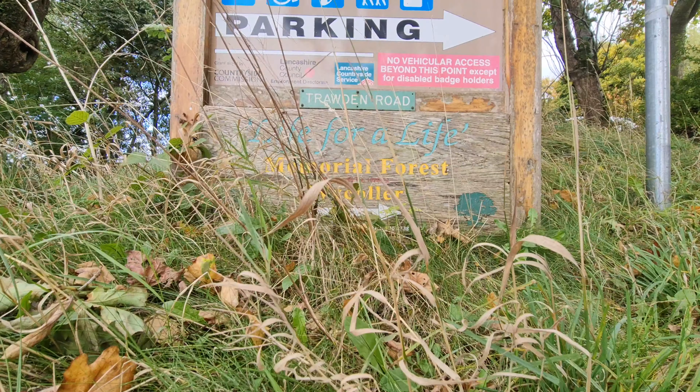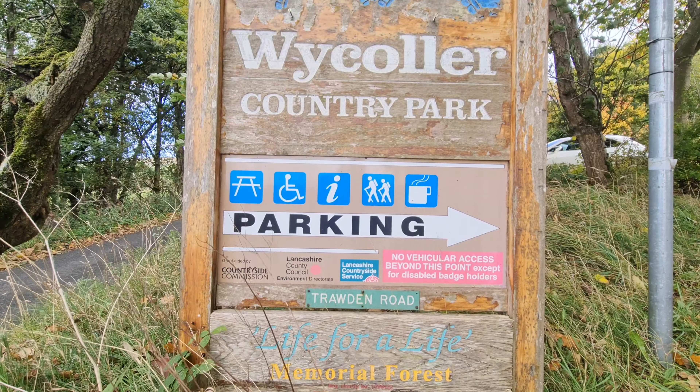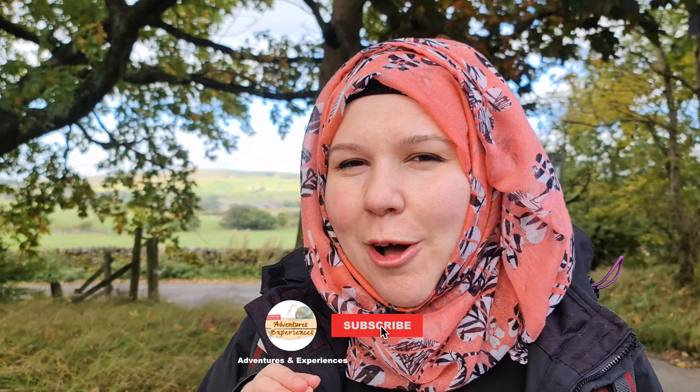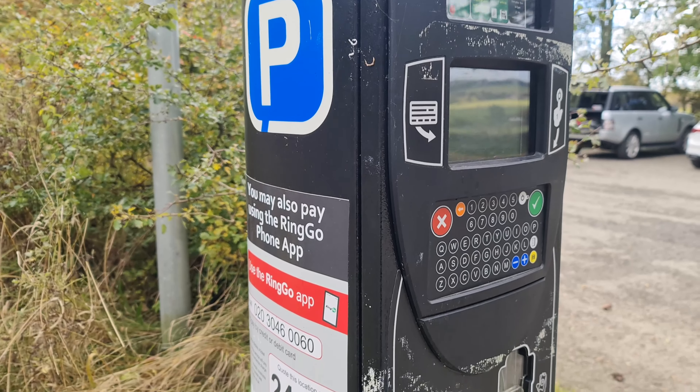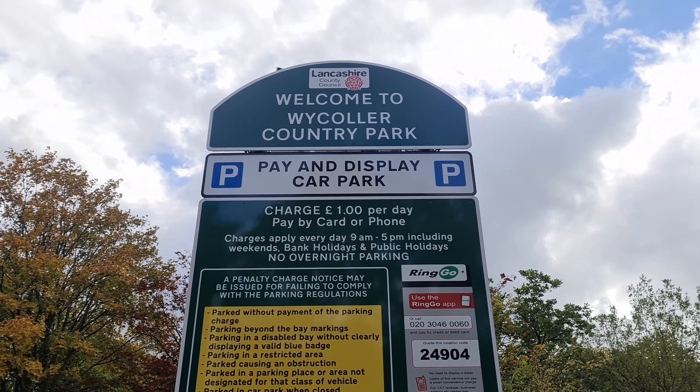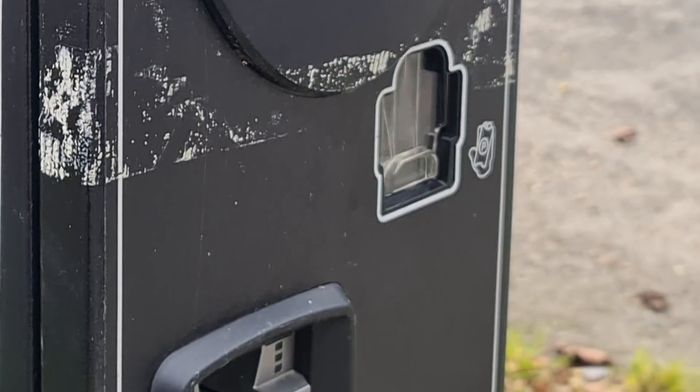We started the day by parking our car in the Wycoller Country Park, which is supposed to be a hidden gem with a lot of nice things we really want to show you. The car park is fairly large and has a machine to pay for your ticket — it's actually one pound for the whole day. It is cashless, so you can pay by card contactless, download an app, or give them a call and input your registration plate.